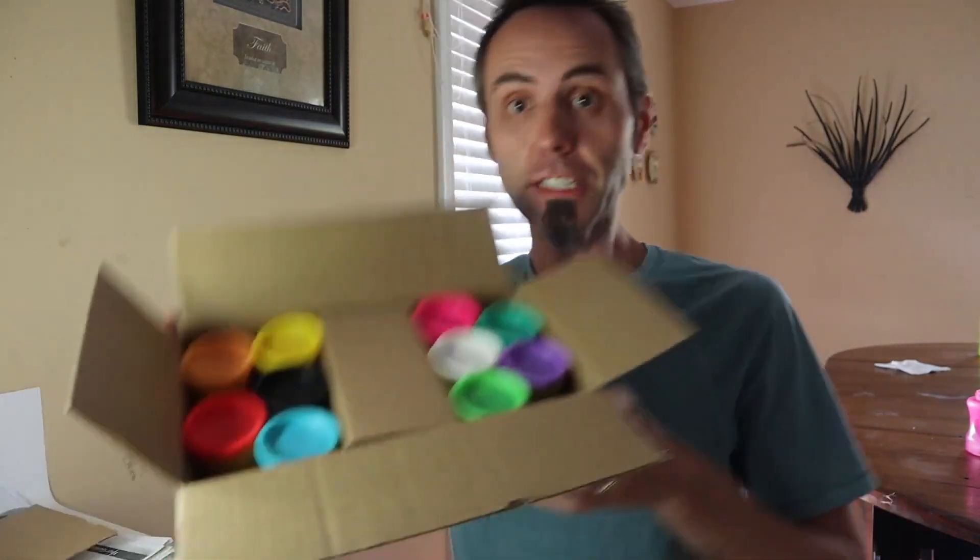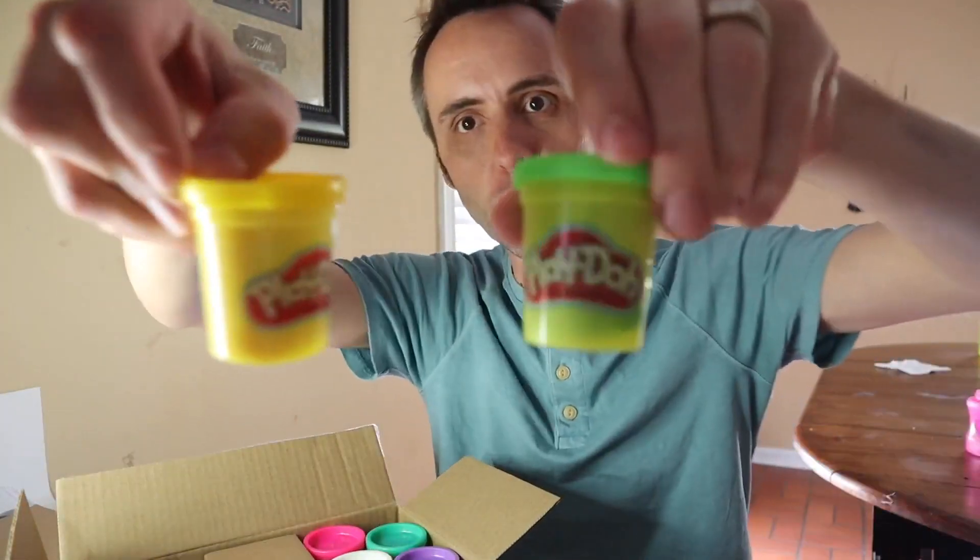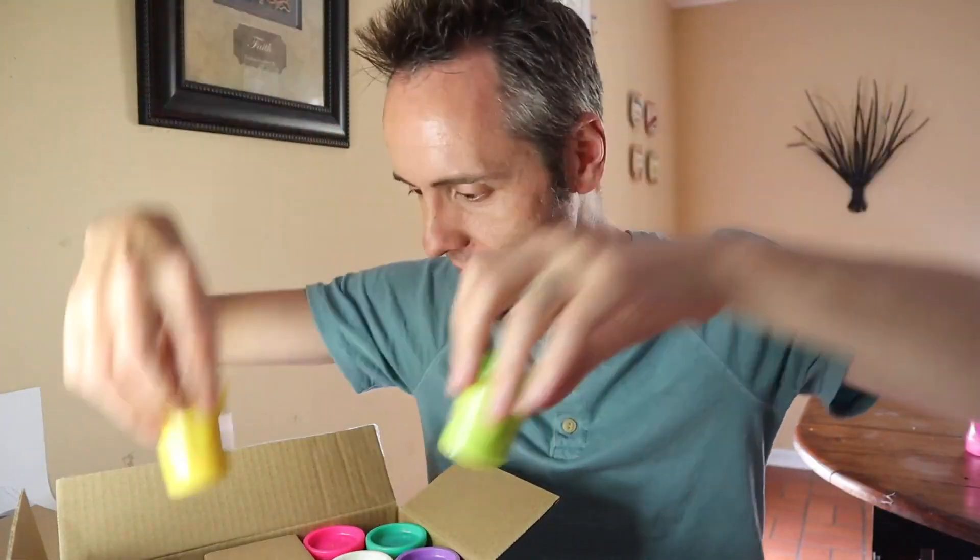My wife picked this out. She was talking to my sister the other day — that's who the nephew is for — and she was saying that he loves this stuff. So we decided to get him some, and it is a ton of Play-Doh. A whole bunch of Play-Doh in different sizes. You get 10 different colors in here.